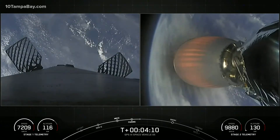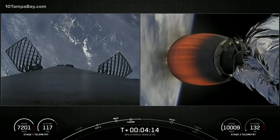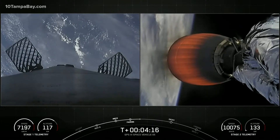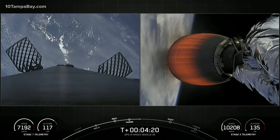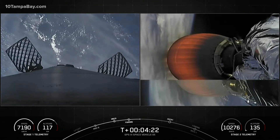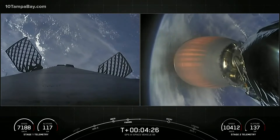Currently Falcon 9 is heading northeast along the U.S. coast. We are sending telemetry down through the SpaceX Bermuda ground station. Both vehicles continue to follow nominal trajectory. As we pass 4 minutes and 20 seconds into flight, all systems are go. Acquisition signal, Bermuda, as Falcon 9 carries GPS into space.